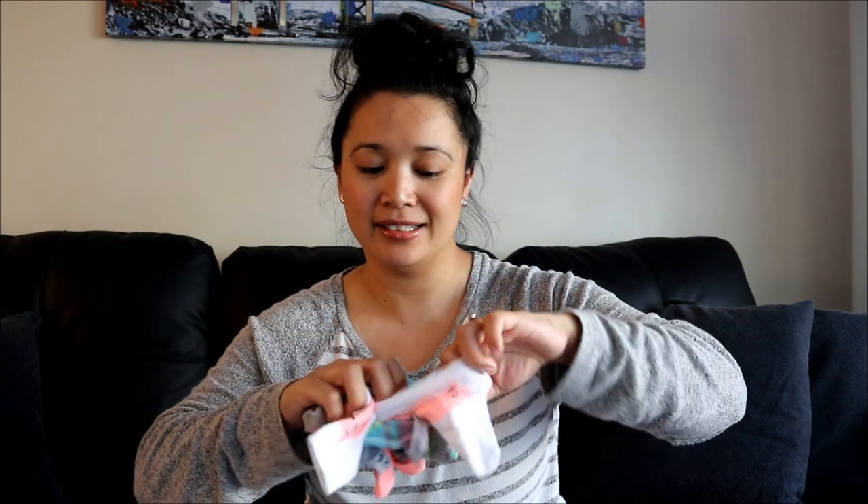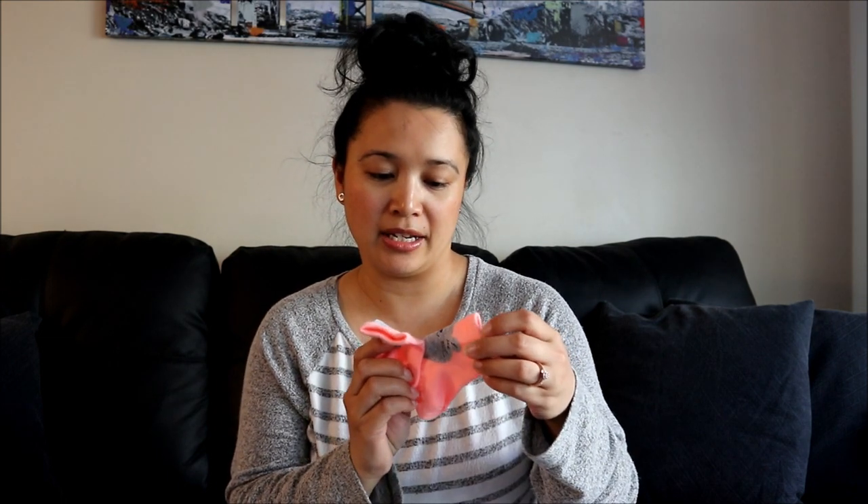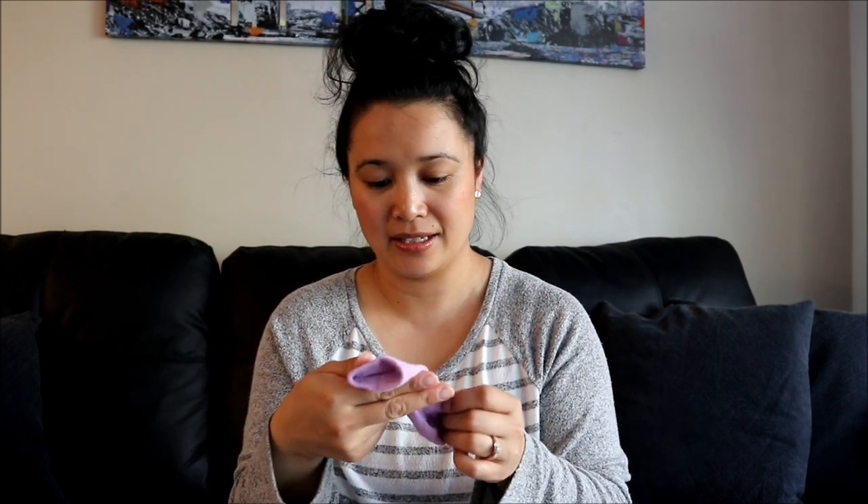I got her a bunch of socks - they came in a pack of six, which is really cute. There are these socks with a cute little neon cat on the heel, some neon stripy ones, pink socks with a gray mouse on the heel, more stripes, and the last pair is purple with what looks like a bunny on the heel.